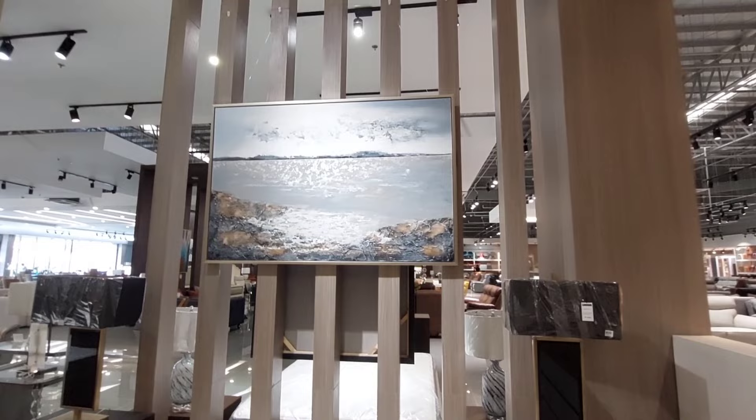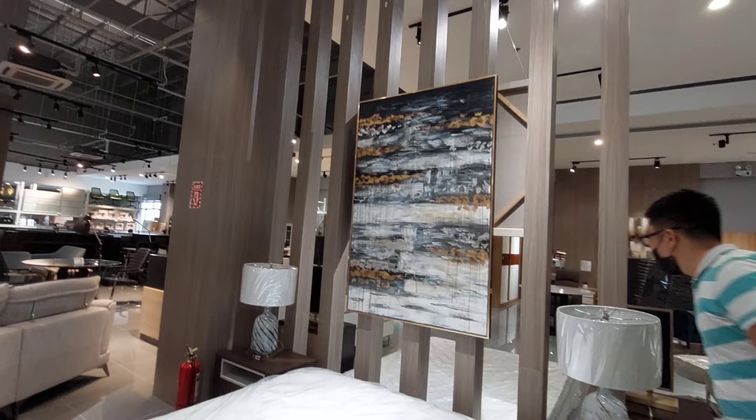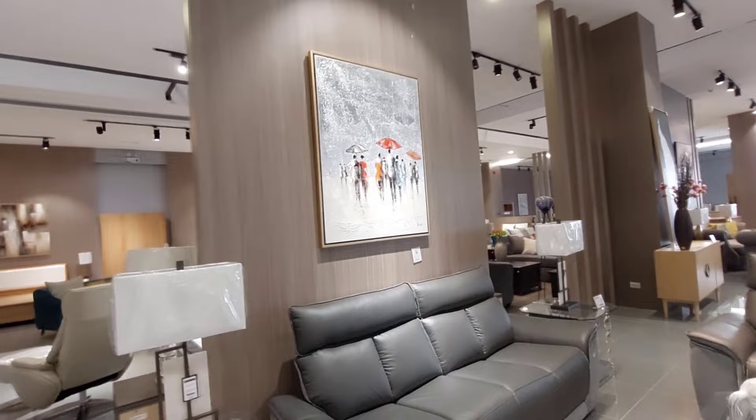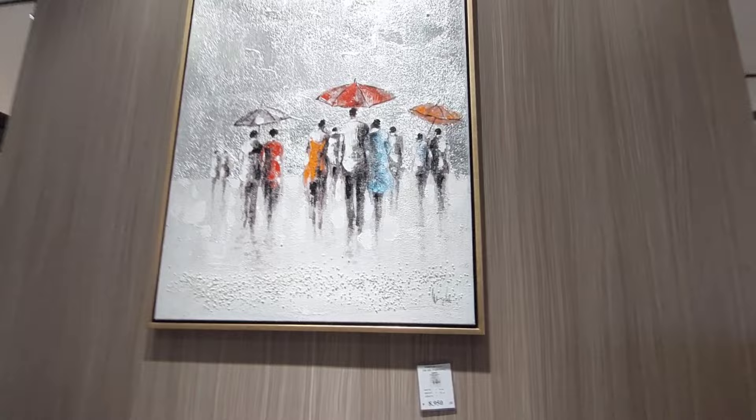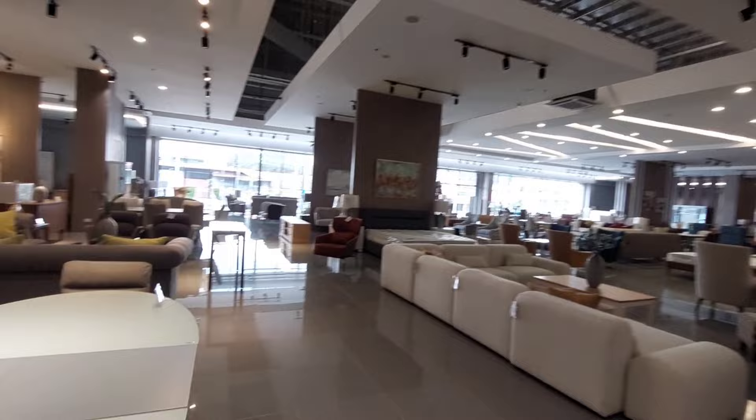11,500 naman yan, para syang umuulan sa gitna ng dagat. Ayan ito rin, mayroon pagka gold gray, 10,500. Ito ang ganda nito.